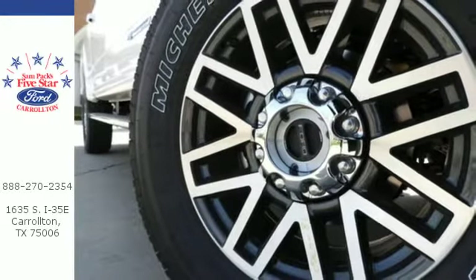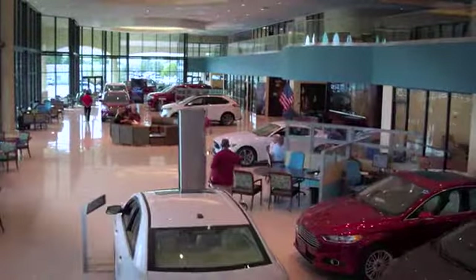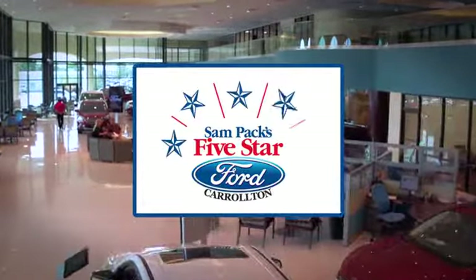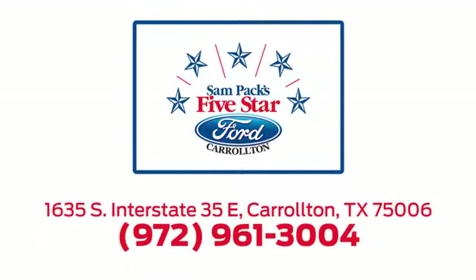Make this F-250 yours today. For the entire car buying and ownership process, Sandpac's 5 Star Ford Carrollton is here to help. Call or stop in today. We're located at I-35E and Crosby Road in Carrollton, Texas.